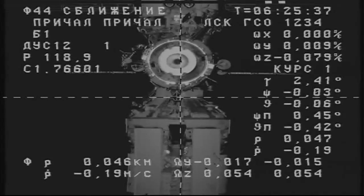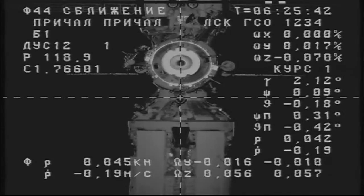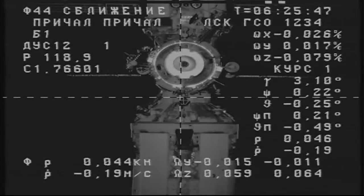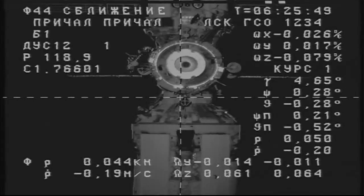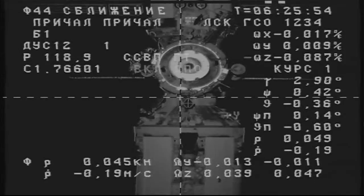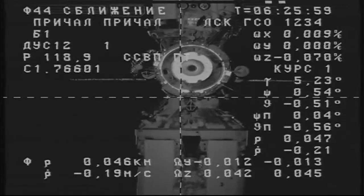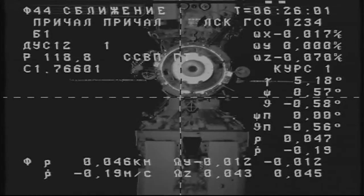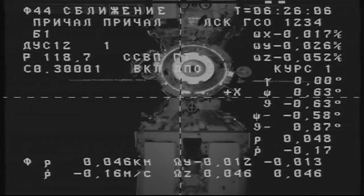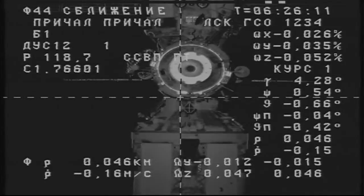The docking interface is very clearly visible. 150 feet to go now to the docking compartment, and about six and a half minutes left to the scheduled docking. The range is 45 meters. The readiness is confirmed.